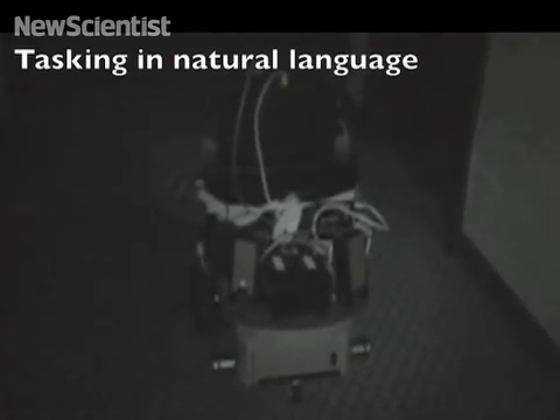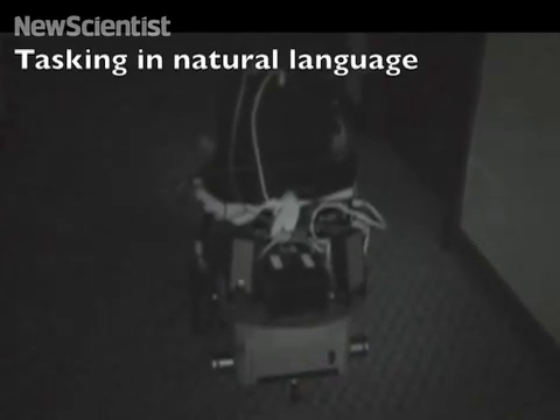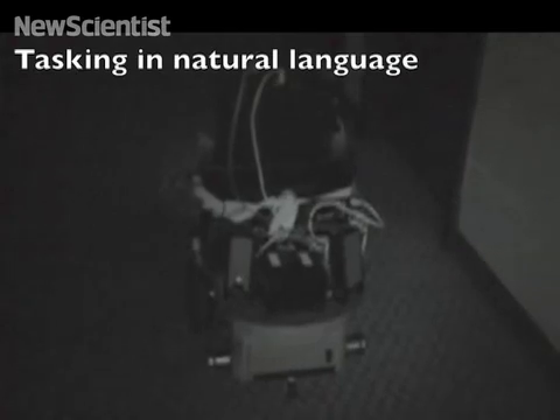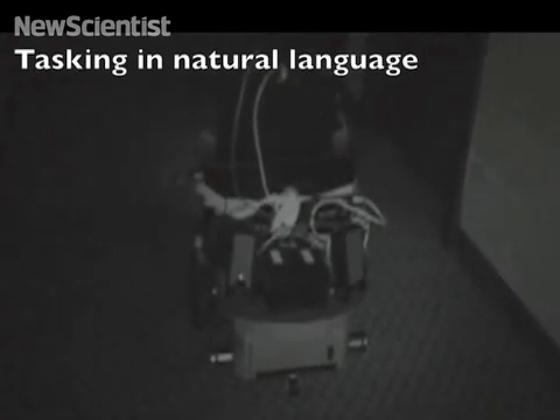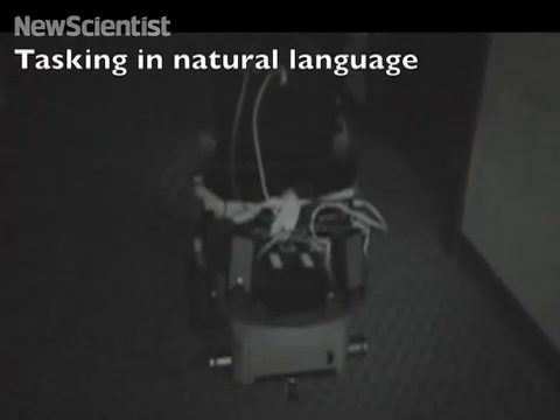Here are your orders: go to the end of the hallway, keep the lights off, and try to report the locations of wounded people. Proceed.